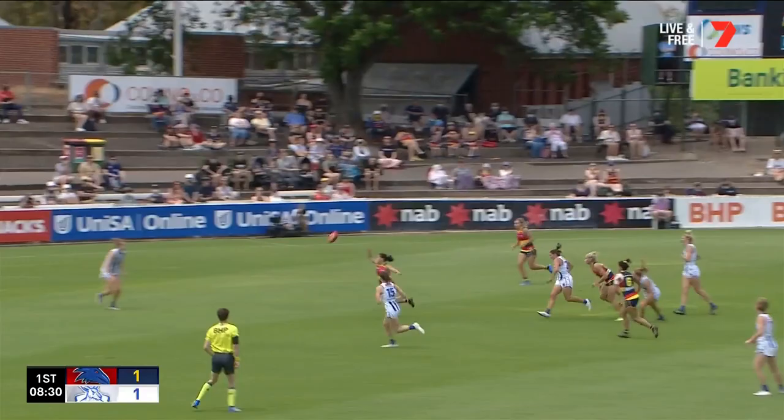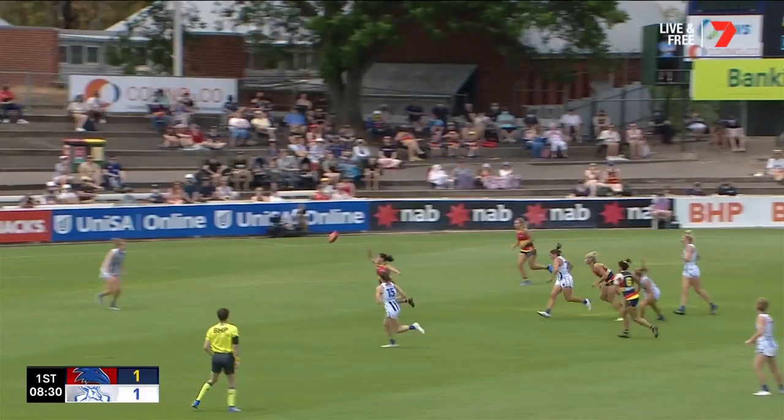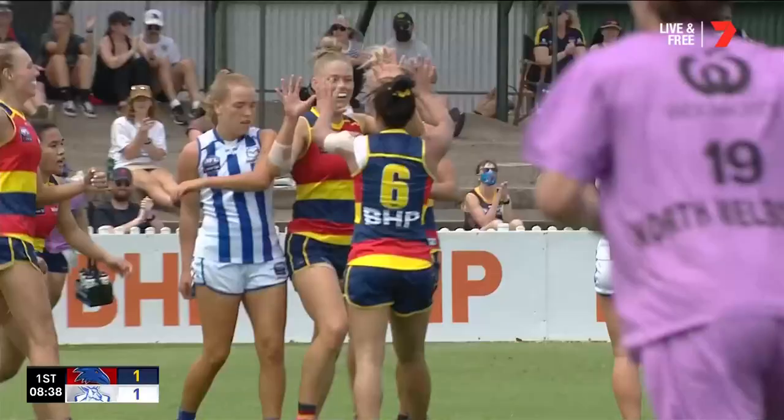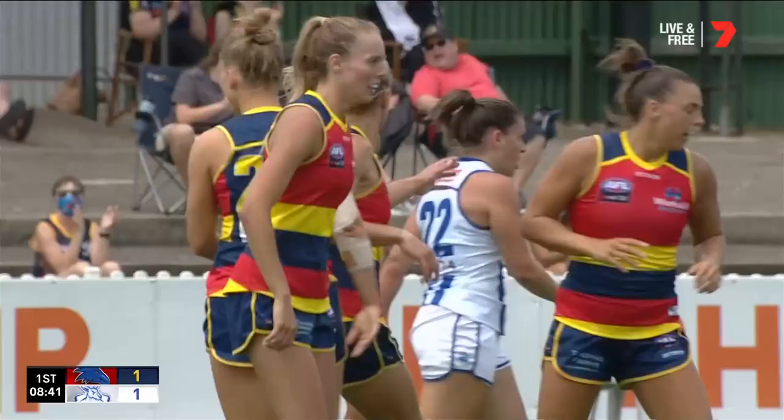Here's a chance trying to break through with Phillips, under pressure, coming through. Little give from Woodland. She starts the way she finished last week — Ash Woodland draws first blood for the Crows.